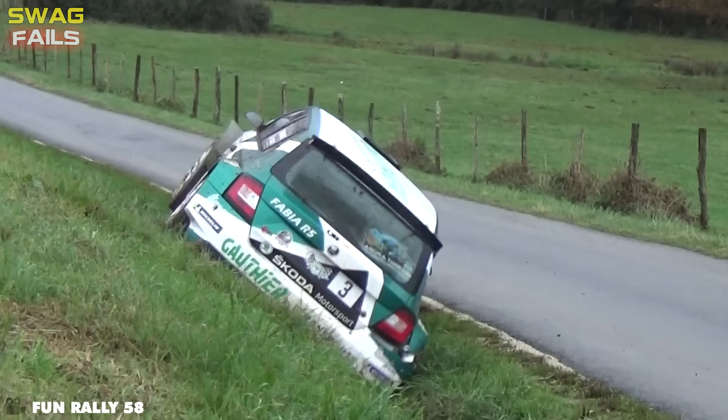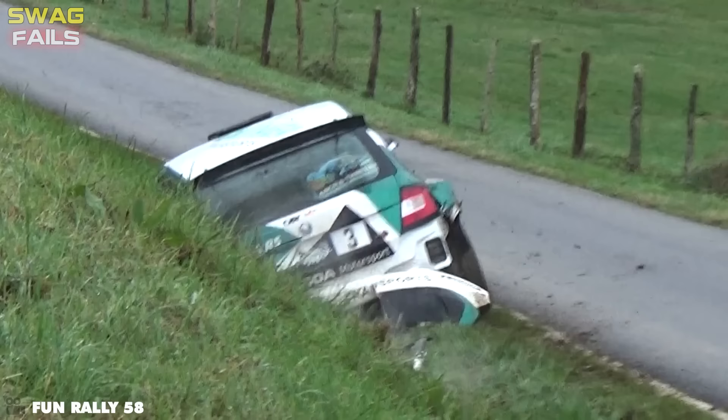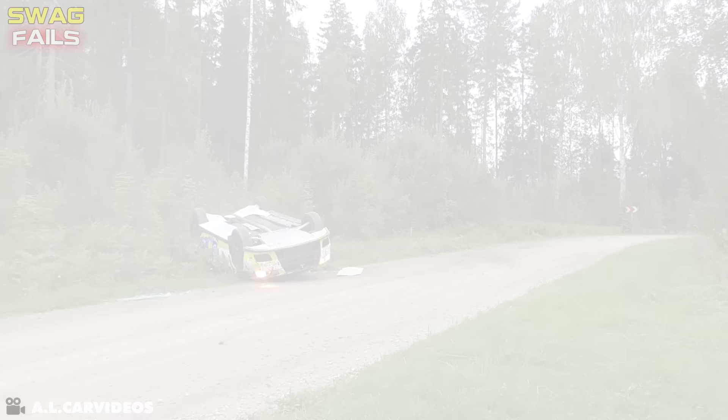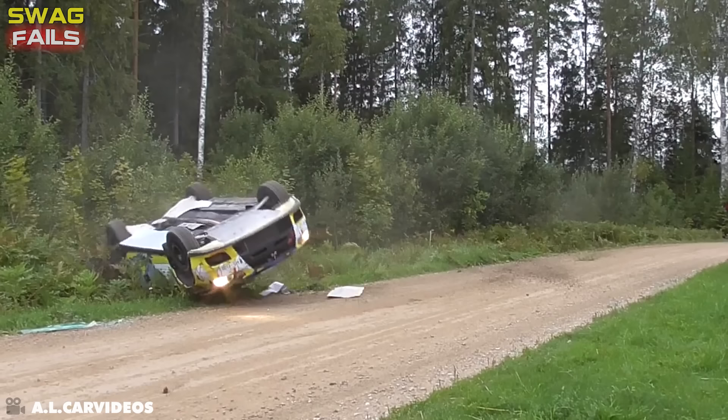Ignoring that slide, Paul Dothier's efforts were clearly visible as he attempted to get back on track. Never skimp on money for protective gear and safety equipment in races — it can save your life in moments of danger.